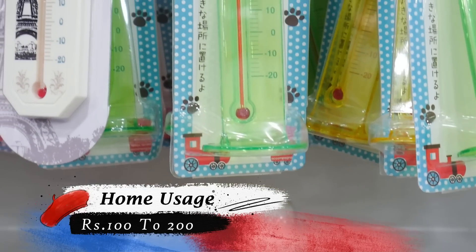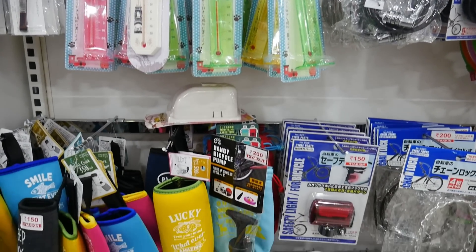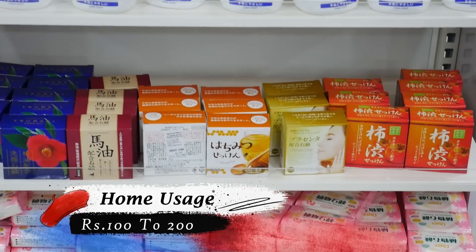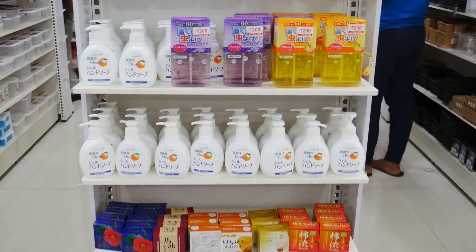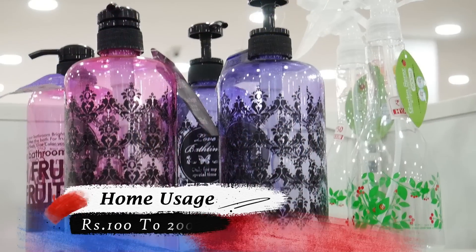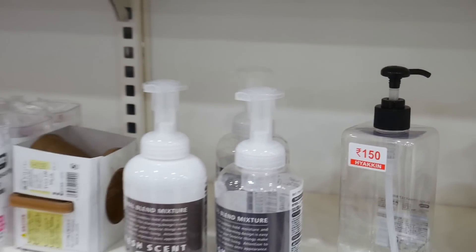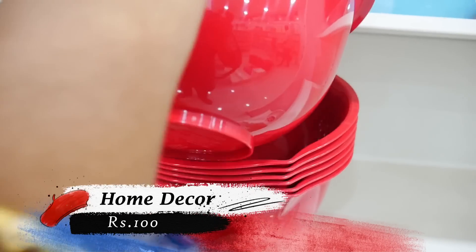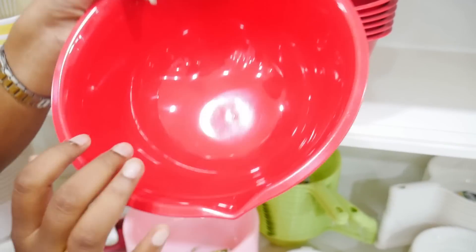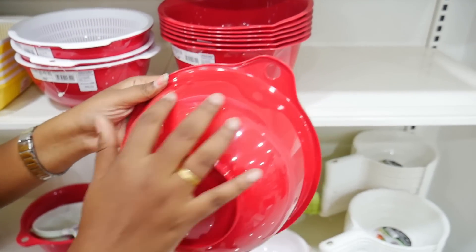We have a variety of collections. We have to check the temperature and scales. It is very catchy. We have soaps in Japan style — liquid shampoos and liquid soaps. We have spray bottles to clean oil. We have to check the next variety of bottles. We have to store water and use bowls — it is very useful.